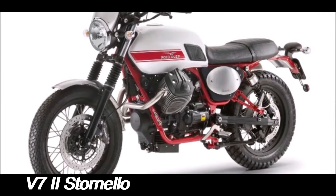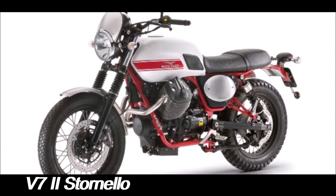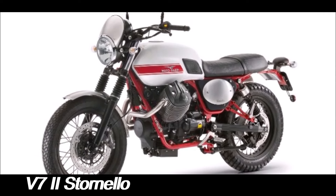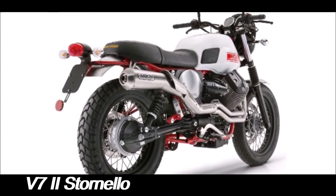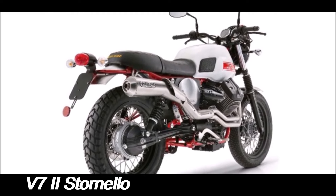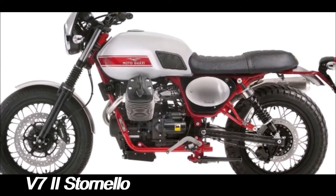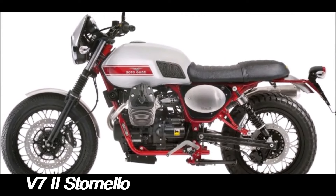The Modell Guzzi V72 Stornelo is a motorcycle that encapsulates the spirit of Italian motorcycling heritage while infusing it with modern technology and design elements. Launched as a special edition in 2016, the V72 Stornelo pays homage to the classic scramblers of the 1960s, offering a blend of retro style and contemporary performance.